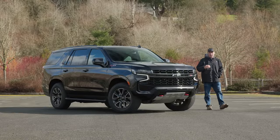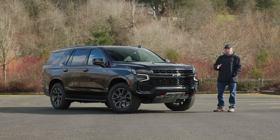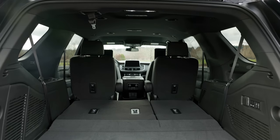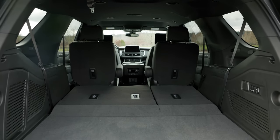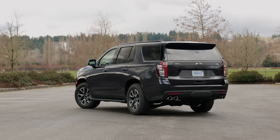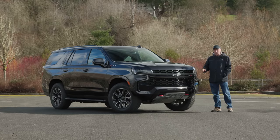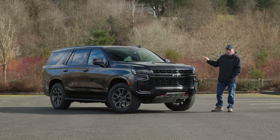If you're in the market for a large SUV, chances are you're considering the Chevy Tahoe, and for good reason. Not only can you fit a lot of stuff inside this vehicle, it looks great on the outside too. So is this the large family crossover you've been waiting for? We're going to test this on-road and off a little bit later, but first, let's check out all the features.